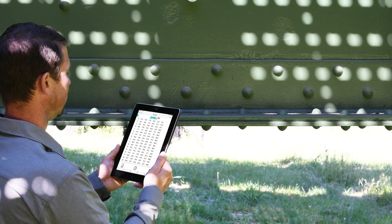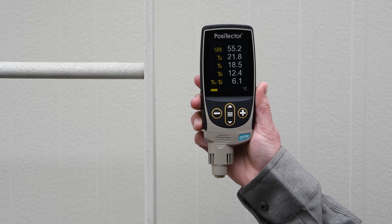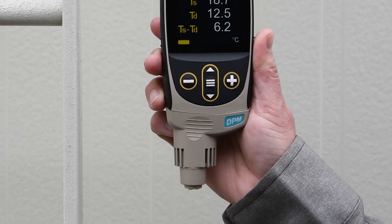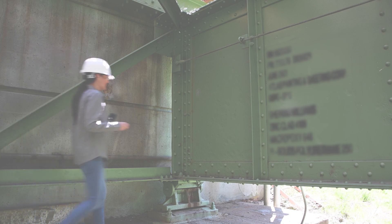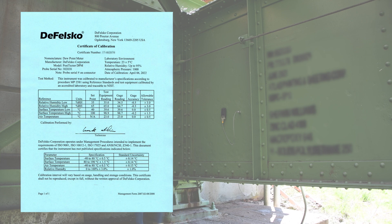The Positector DPM family of probes measures environmental parameters quickly and easily using high-quality, precisely calibrated sensors. Each Positector DPM probe includes a free certificate of calibration traceable to NIST and a two-year warranty.